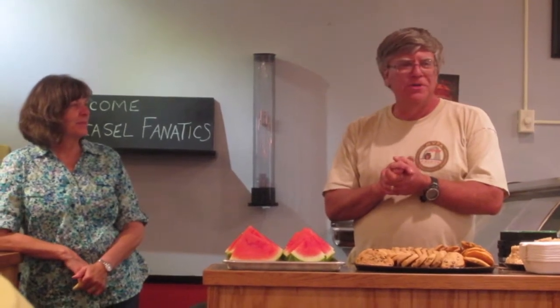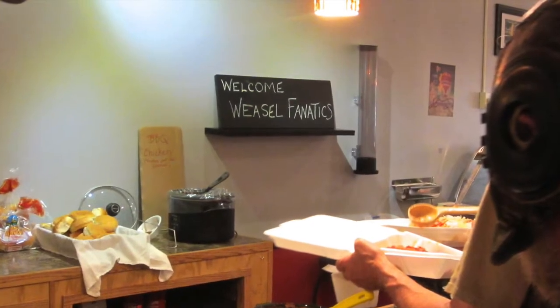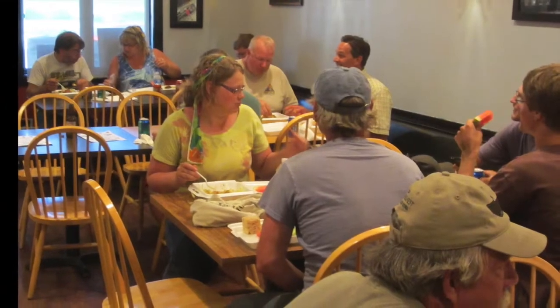And we'll get things in motion here for Weasel Fest. Appreciate all of you coming. Behind Mike's wife Lou, a sign can be seen posted up on the wall. We have been clearly identified for who we are — weasel fanatics.